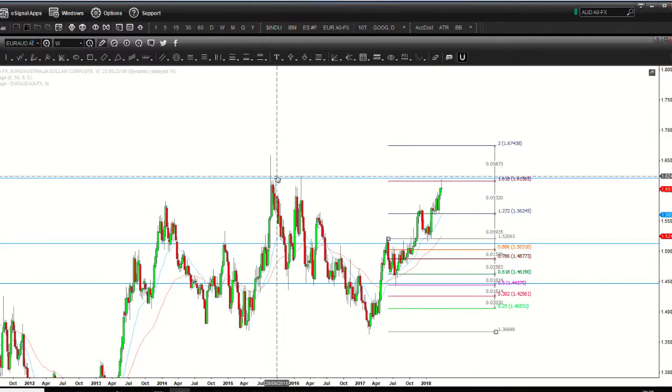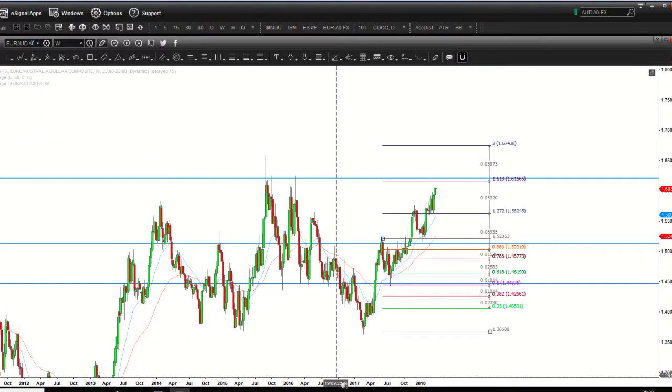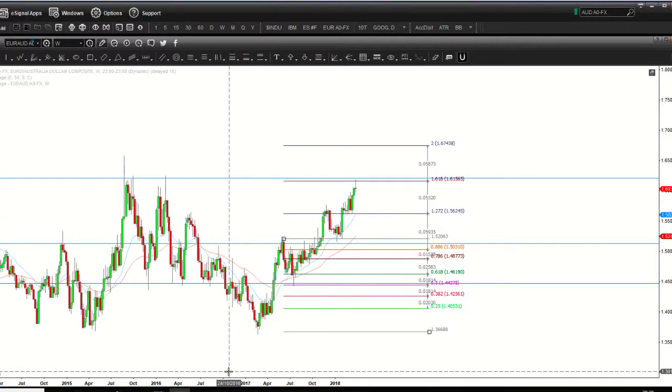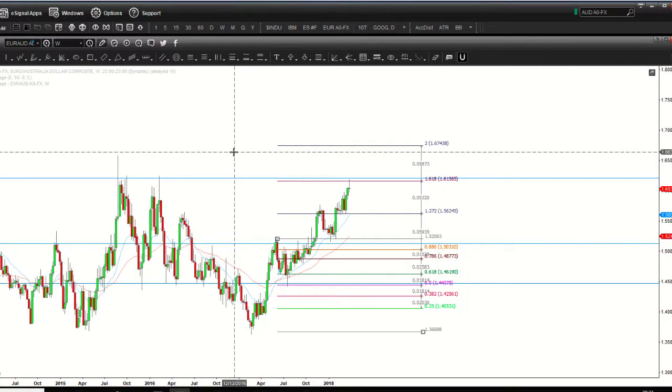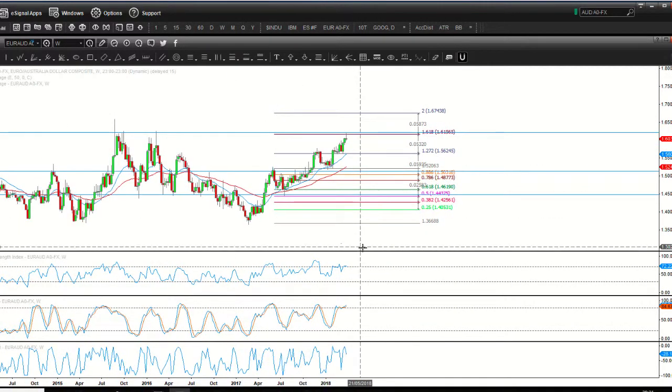We're at a multi-year high — a level that hasn't broken convincingly for about eight years — so it's more significant than you might think. Apart from it being a bearish pin bar reversal against the horizontal resistance at the ABCD completion point, we've also got bearish reversal divergence here.